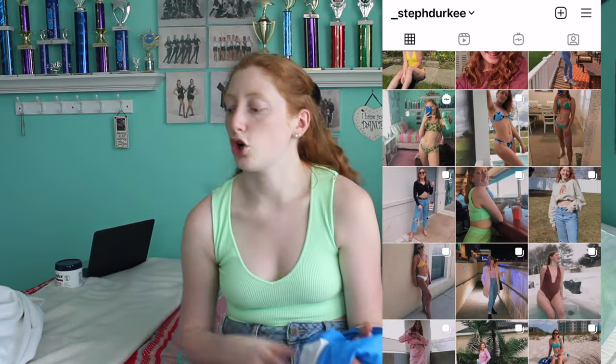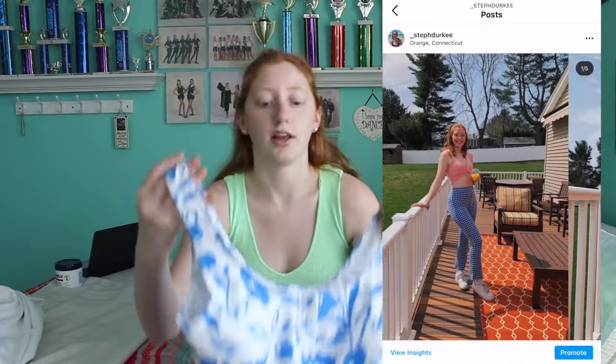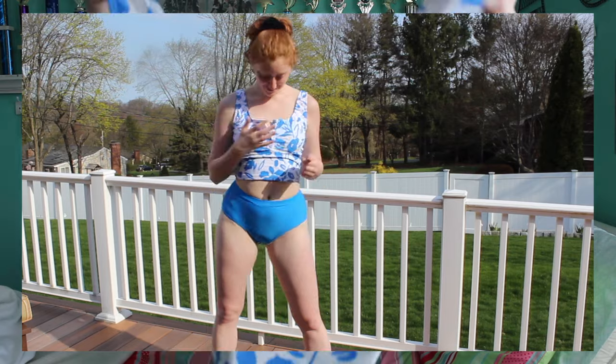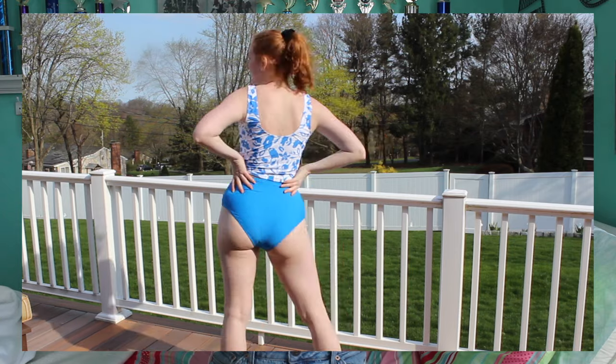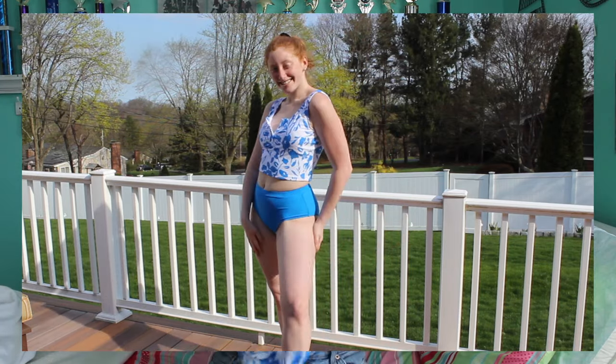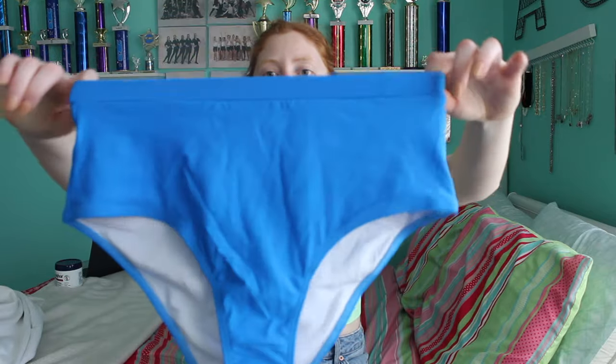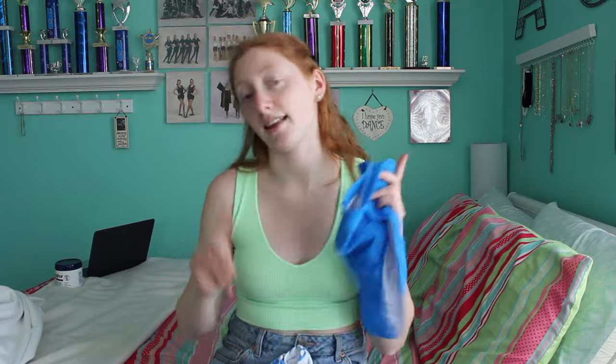The next one goes with the one after it. The top is a similar tank style with cute buttons you can undo — it has this adorable Hawaiian blue and white pattern that I absolutely love. The straps aren't adjustable, so I'd suggest sizing down since the top ran a bit big. The bottoms are high-waisted, a little cheeky, and this bright bright blue — I'm obsessed with them.